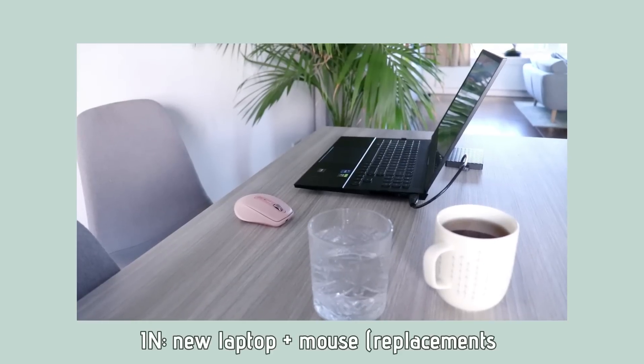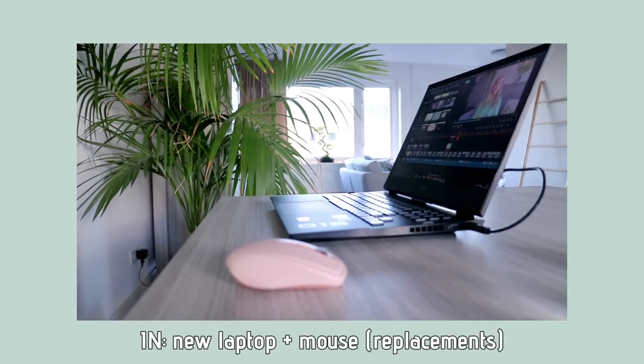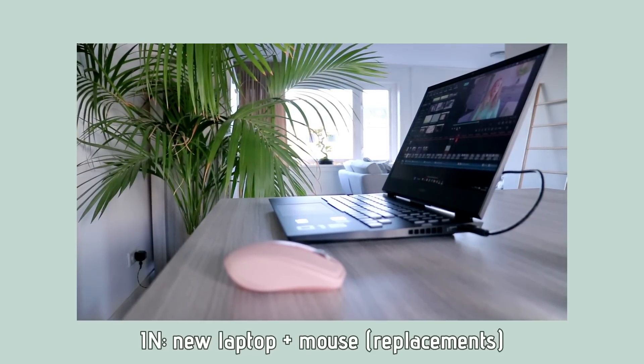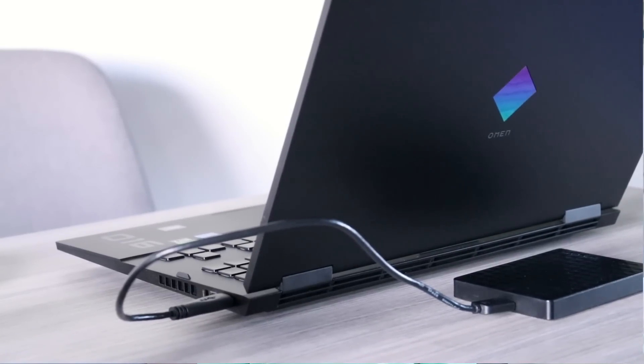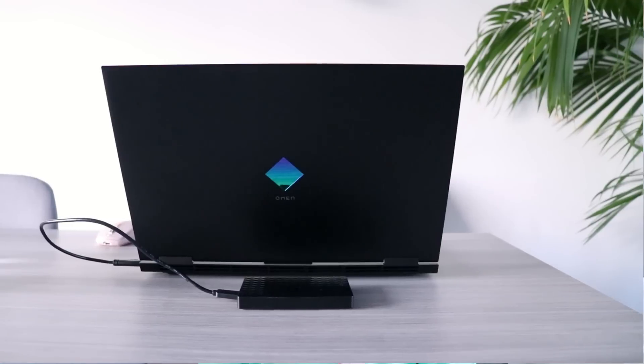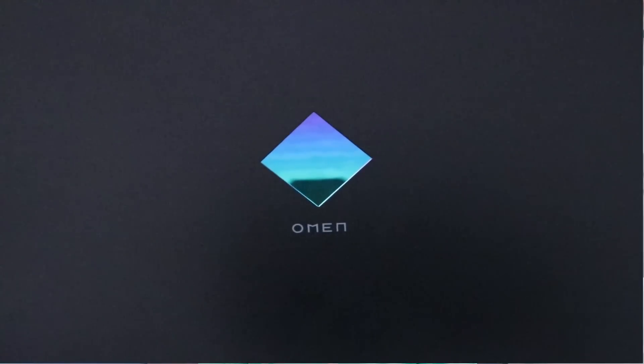First up, the most important thing was that I replaced my laptop that I use for work — this is easily the best purchase I made this year. I am not ashamed to say that I cried happy tears when I first noticed just how fast it is compared to my old laptop, and when I realized how much time it was going to save me on a daily basis. If you can buy something that is going to save you a lot of time, I think it is usually a good idea.